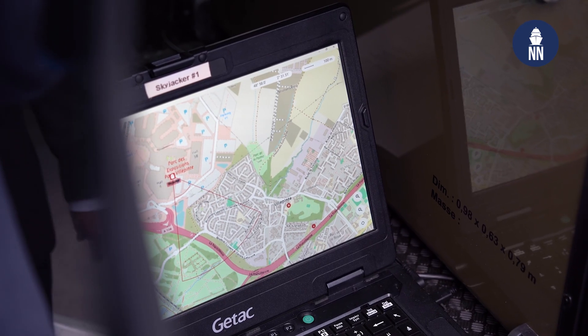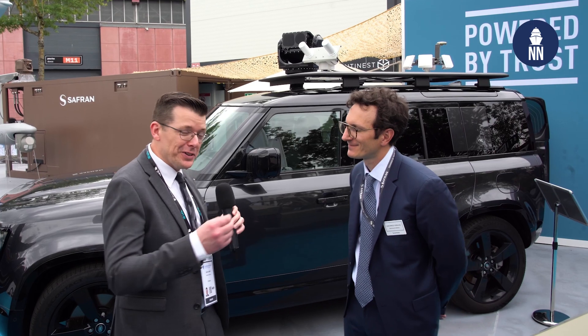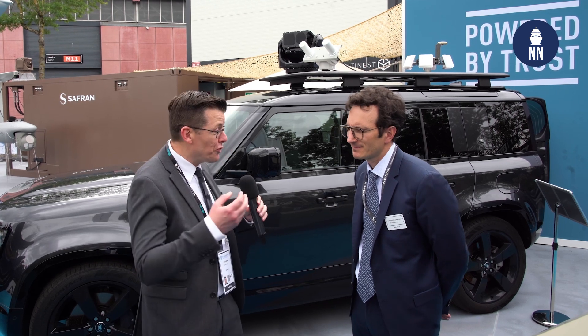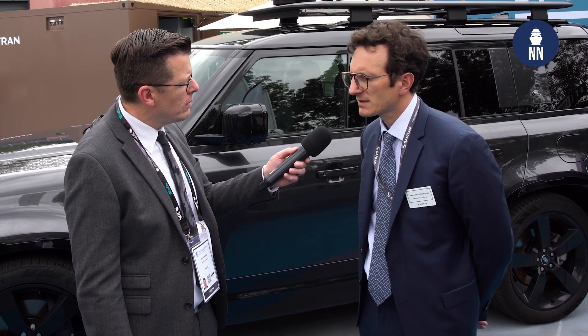Our audience may wonder why Naval News is covering a land system, but Skyjacker has been tested by the French Navy a couple of months ago during an exercise. That was a counter-UAS exercise in the Mediterranean Sea where we were able to test the system and improve its efficiency against targets from the French Navy — proving not only that we have an effect, but that we control the exact range of the system and don't impact third-party systems in the area.